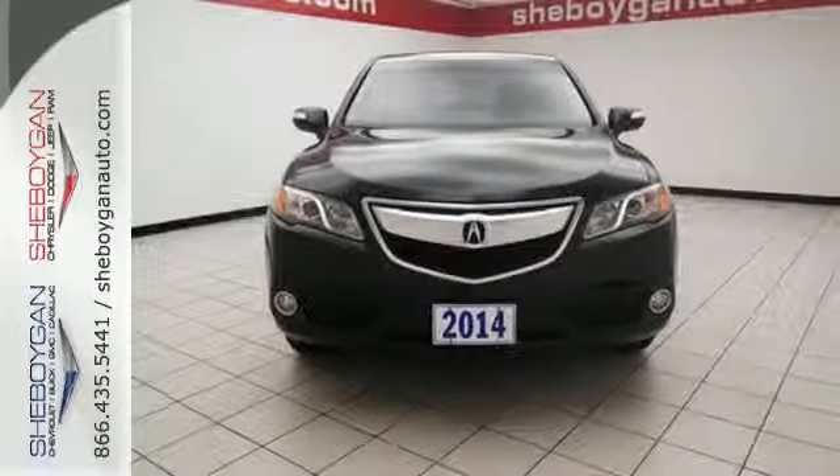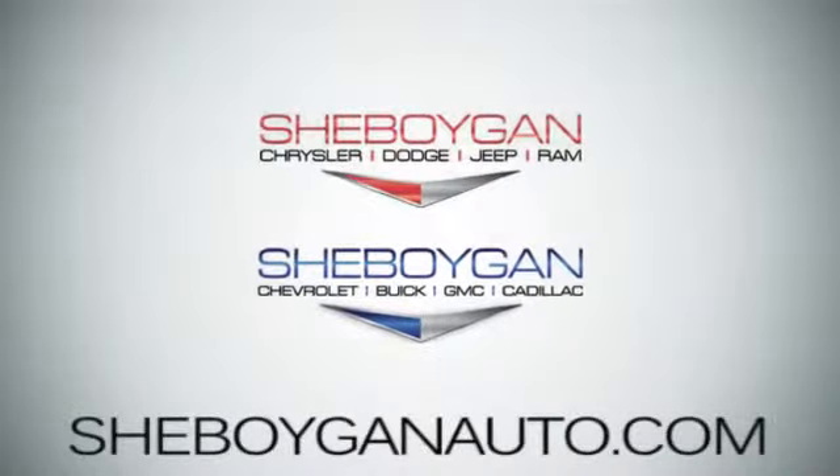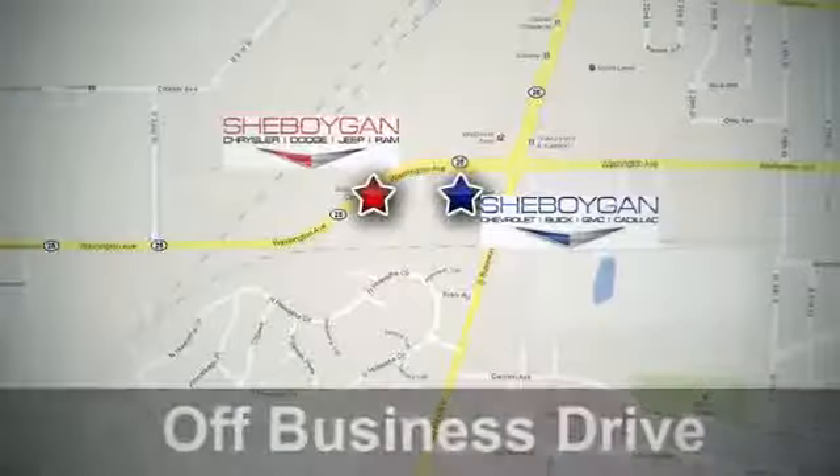Come see us today. Sheboygan Auto. 8 brands in one location. Off Business Drive in Sheboygan, Wisconsin.